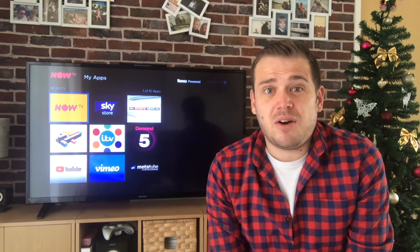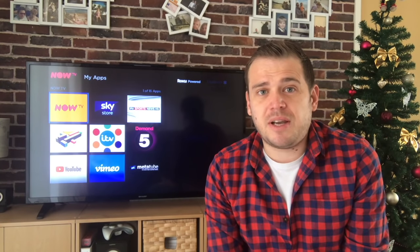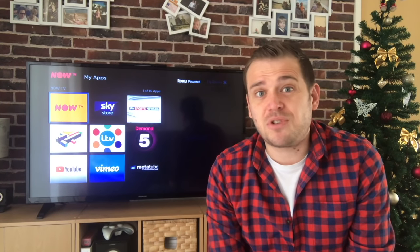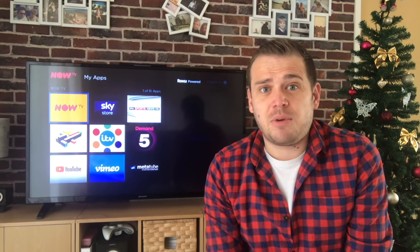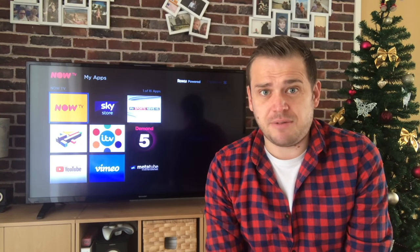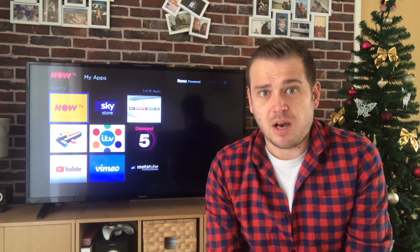The good thing about the box is it gives you other stuff - as you can see on the screen there's ITV Player, Channel 4, Channel 5, and these are all free. You can just go in and out of them and watch what you want. You can even watch YouTube on it, which is great. I fully recommend it, and I'm going to show you in a bit how you can save a few quid on your subscriptions.